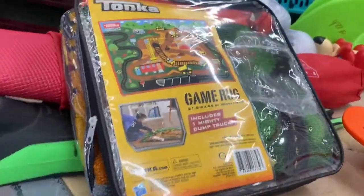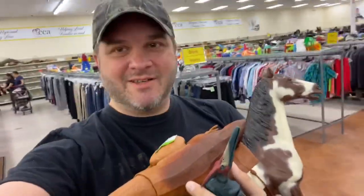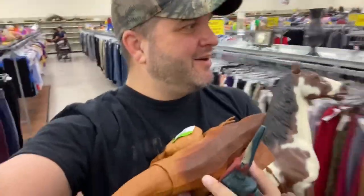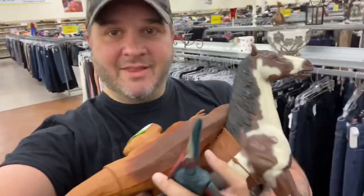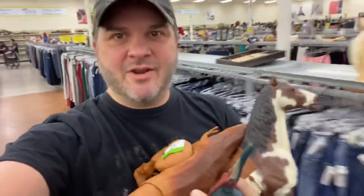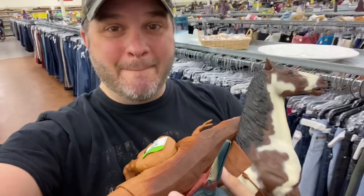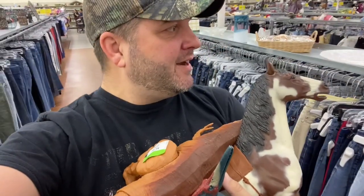This Tonka game rug is pretty cool. Alright guys, we got ourselves a nice little haul going here. I'm gonna go check out. By the way, the Johnny West horse recently sold for like seventy or eighty bucks on eBay — how cool is that? We're getting it for a buck ninety-nine. Alright, I'm gonna go pay for this and I'll see you out at the car.